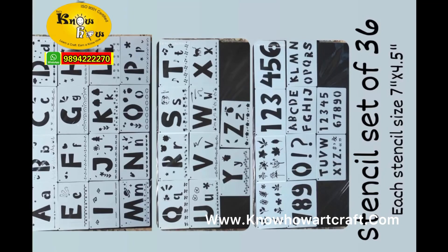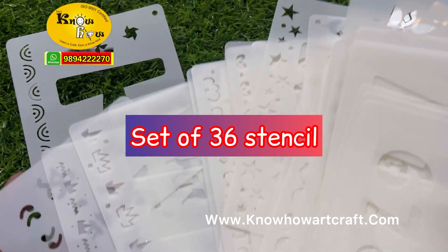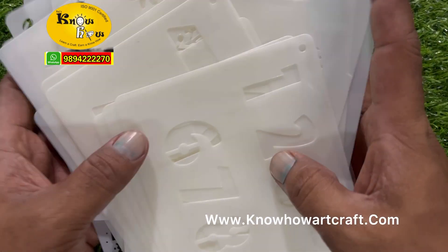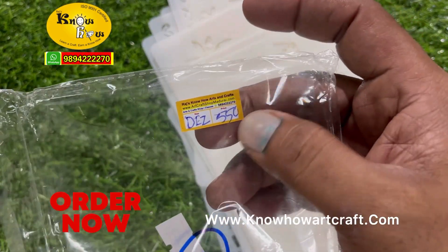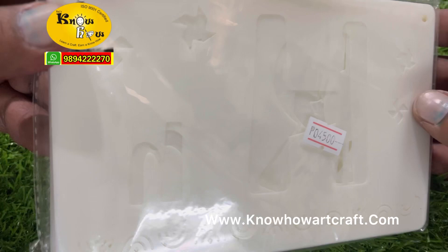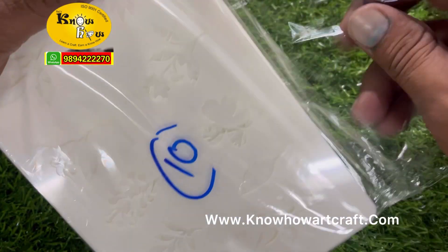Hi friends, today I'm going to show you all about stencils. This is a set of stencils where it has 36 different stencils in it and this one comes as a pack and MRP is 550 rupees. You can book this stencil on our website.